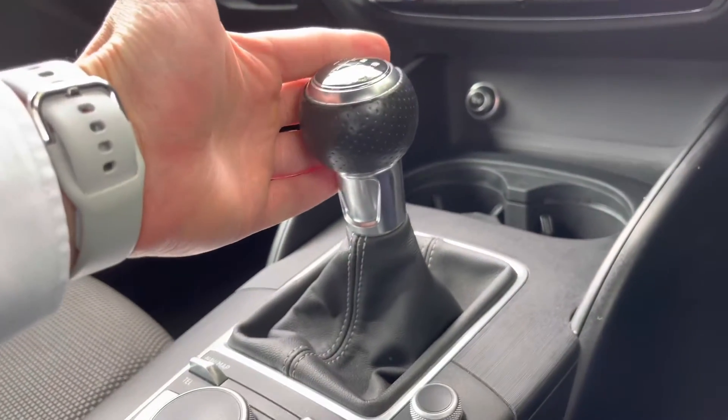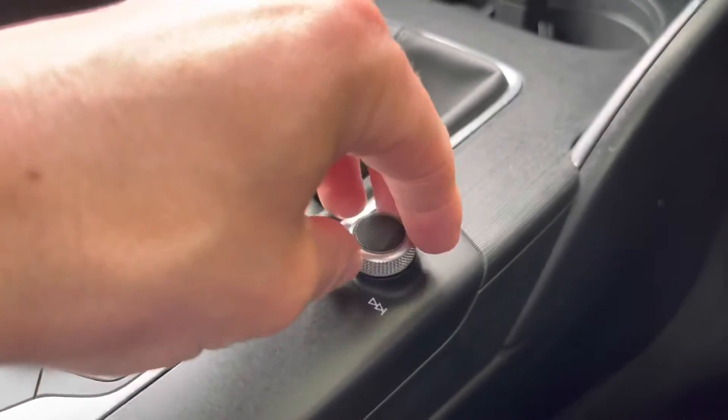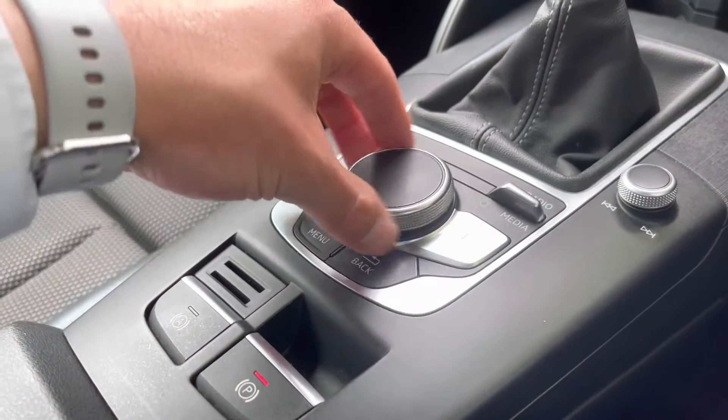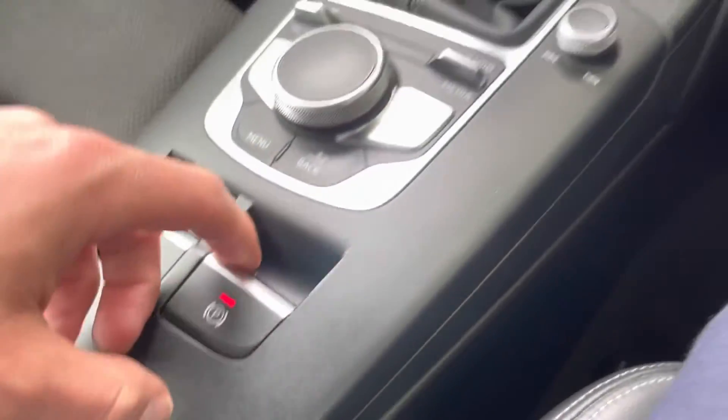This vehicle is manual. Here we have the main volume control in the car. These buttons control your MMI display, and we've got the electric parking brake there too.